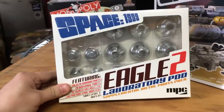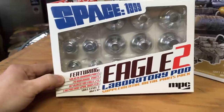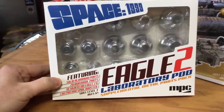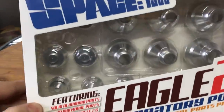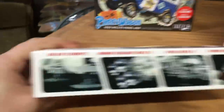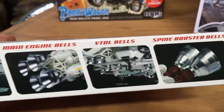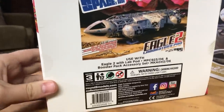Lastly, we also have the Eagle II Laboratory Pod aluminum parts. These are the aluminum engine bells for the new Laboratory Pod kit, and it also comes with parts for the Spine Booster. You can see all the aluminum pieces in there — the struts, engine bells, smaller bells, and the Spine Booster pieces.